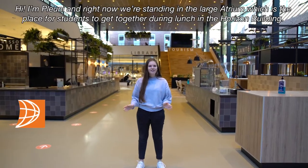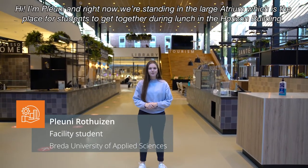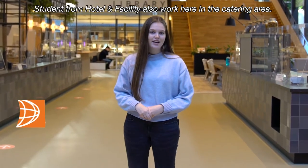Hi I'm Pleunie and right now we're standing in a large atrium which is the place for students to get together during lunch in the Horizon building. Students from Hotel and Facility also work here in the catering area.